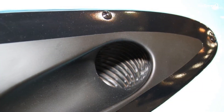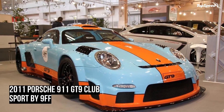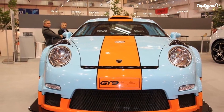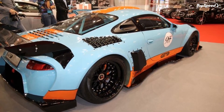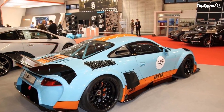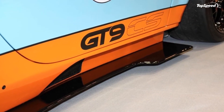Deceleration is aided by 345 mm wide Michelin Cup tires and a ceramic brake system that uses six-piston calipers with 380 mm discs in the front and four-piston calipers with 350 mm at the rear. With this system, the modified Porsche can go from 186 mph to 0 in just 6.7 seconds.